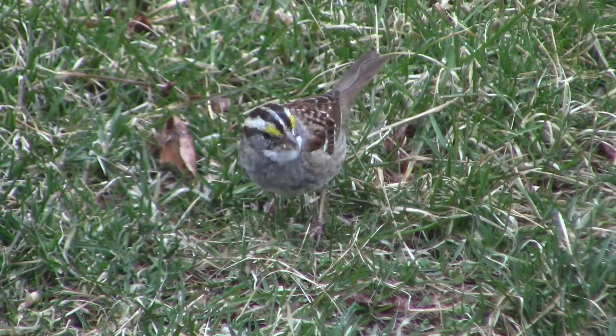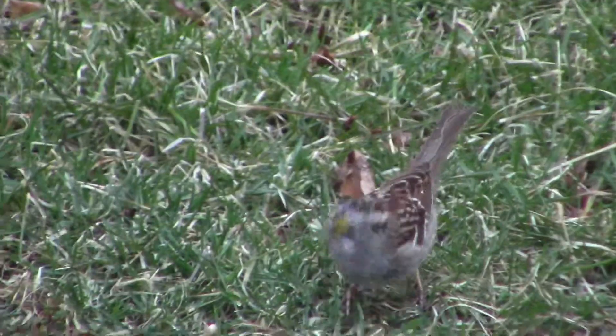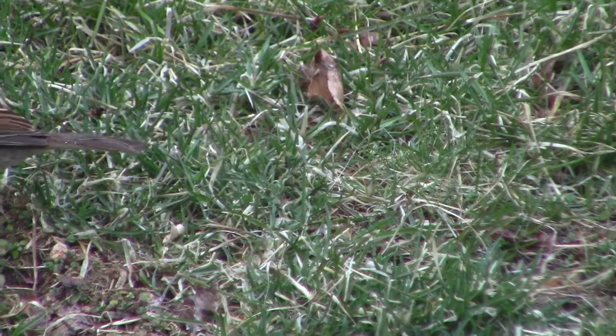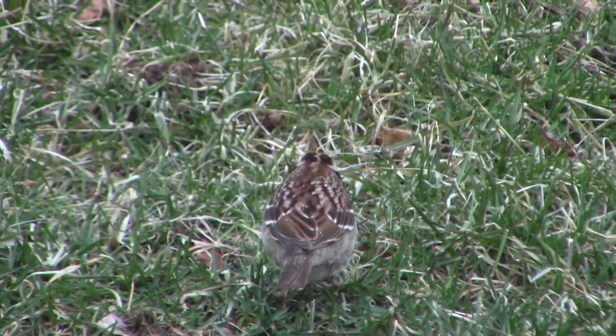The white-throated sparrow. I really like this bird and I can almost always find one around my house. They have some striking black stripes running across their face with a beautiful splash of yellow near their eyes. The yellow bird eyeshadow is definitely something that is overlooked at a distance.